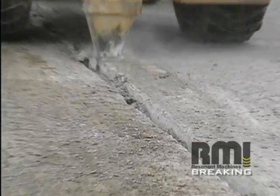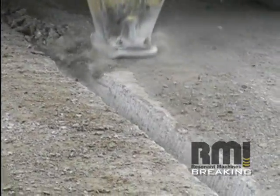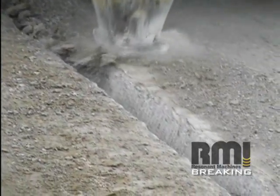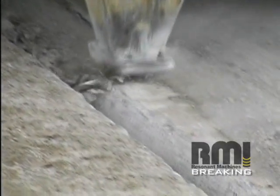Watch in slow motion as the resonant breaker fractures the concrete. As the machine moves along at about 5 miles per hour, the shoe strikes the concrete at 44 times per second and works at a low amplitude of just three quarters of an inch.